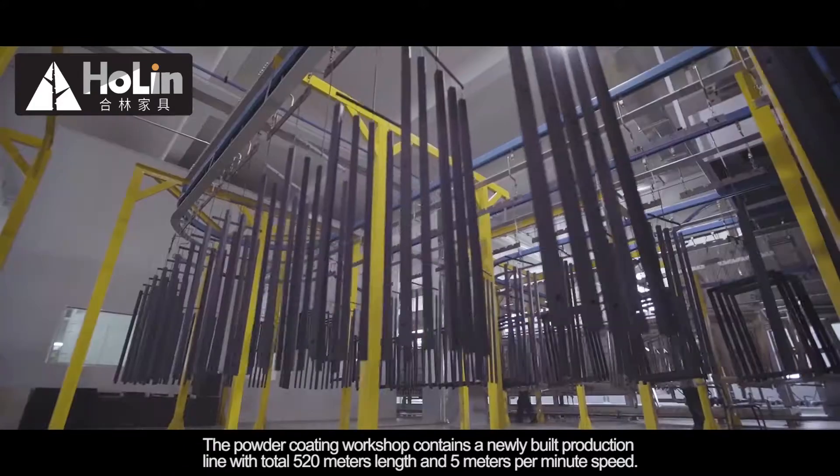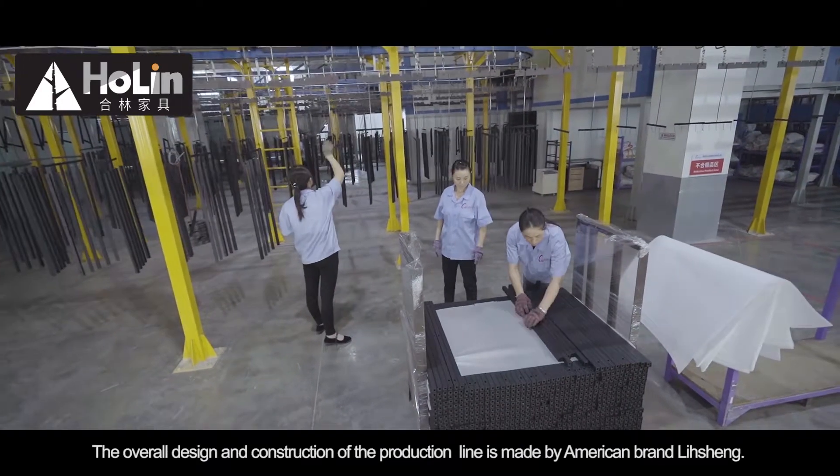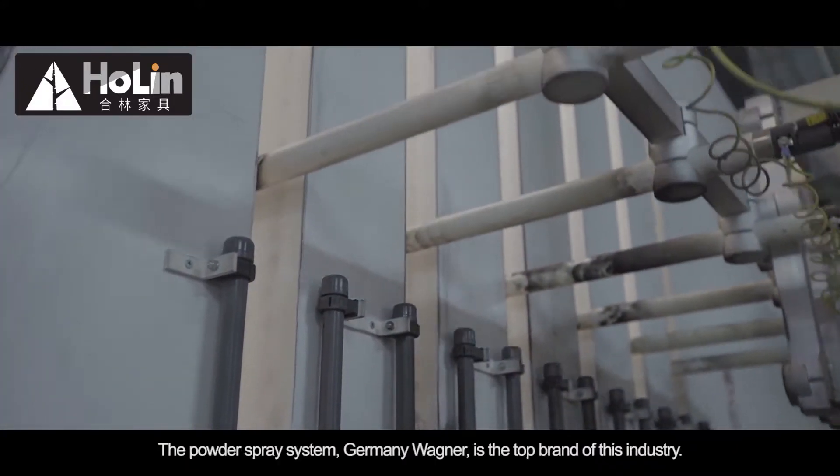The powder coating workshop contains a newly built production line with a total length of 520 meters and a speed of 5 meters per minute. The overall design and construction of the production line is made by the American brand Li Sheng. The powder spray system is Germany Wagner,